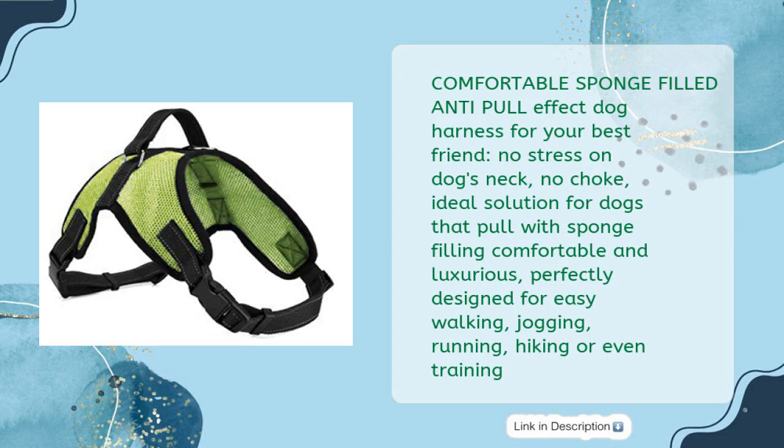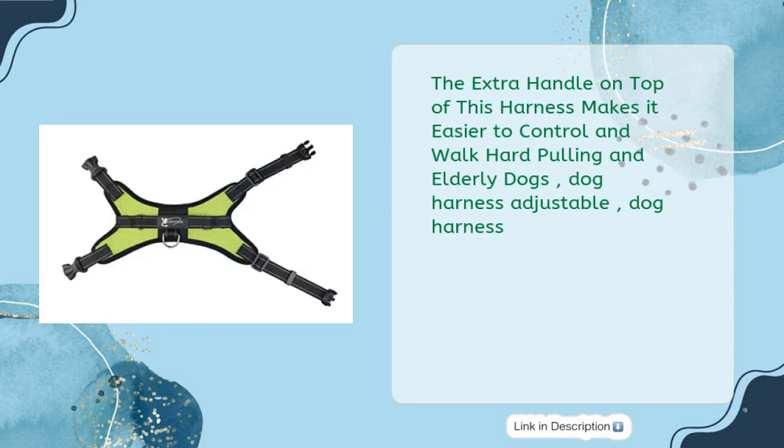No stress on the dog's neck, no choke — ideal for dogs that pull. With sponge filling, it's comfortable and luxurious, perfectly designed for easy walking, jogging, running, hiking, or training. The extra handle on top makes it easier to control and walk hard-pulling and elderly dogs.